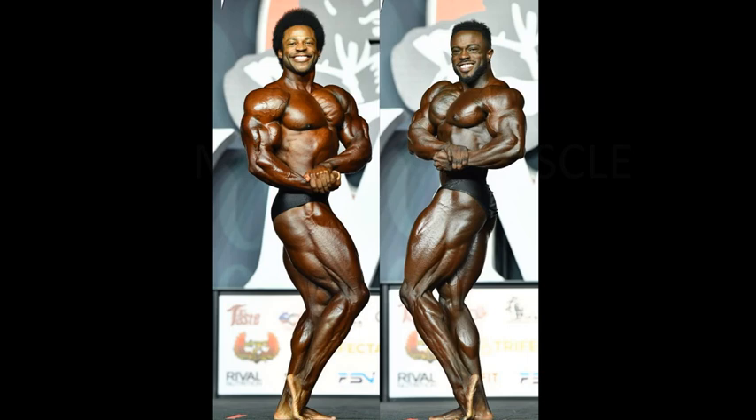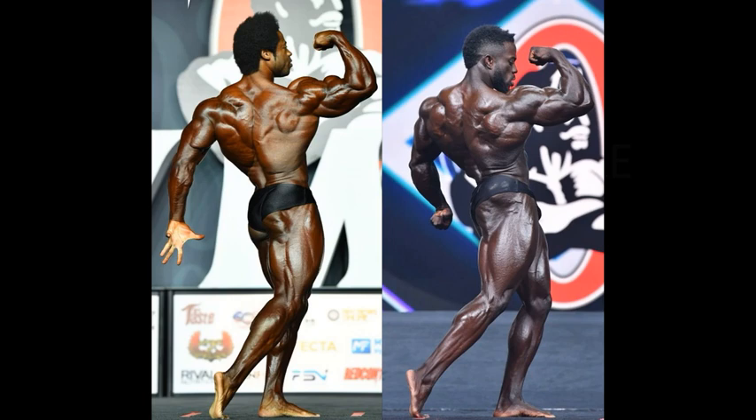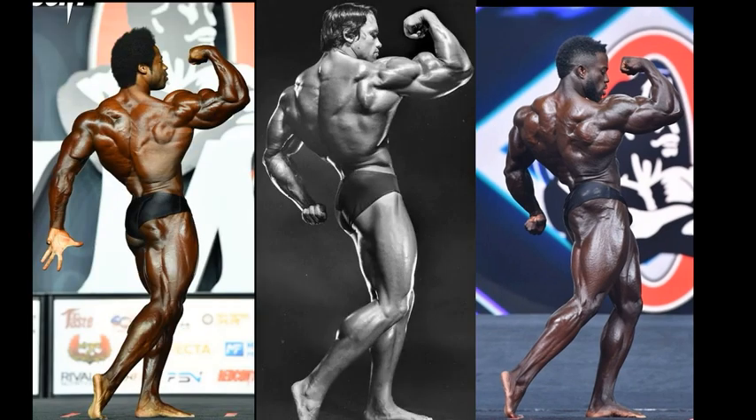Guys from the 70s obviously didn't have the huge legs, but you lay it down on paper and it looks pretty good either way. I love this shot — it reeks of classic. Everybody from the 70s did this.